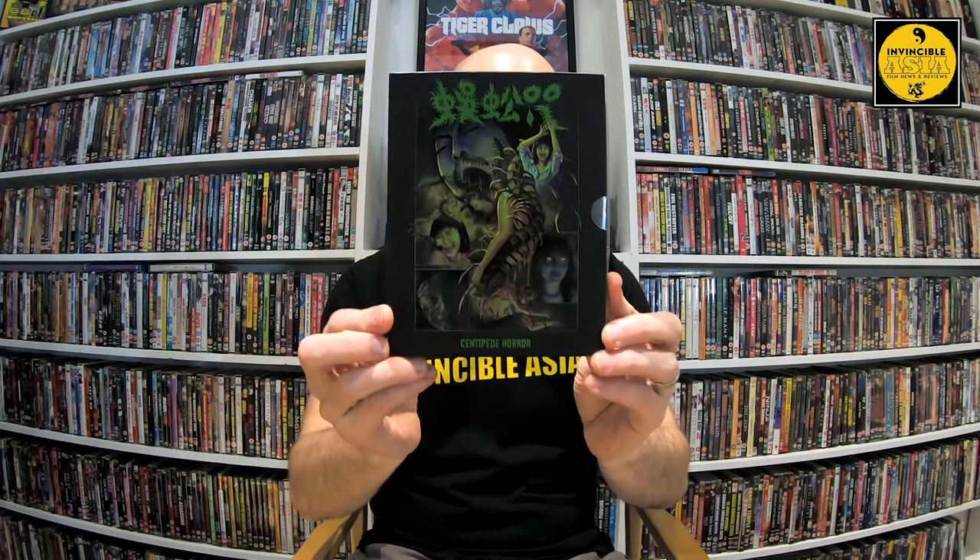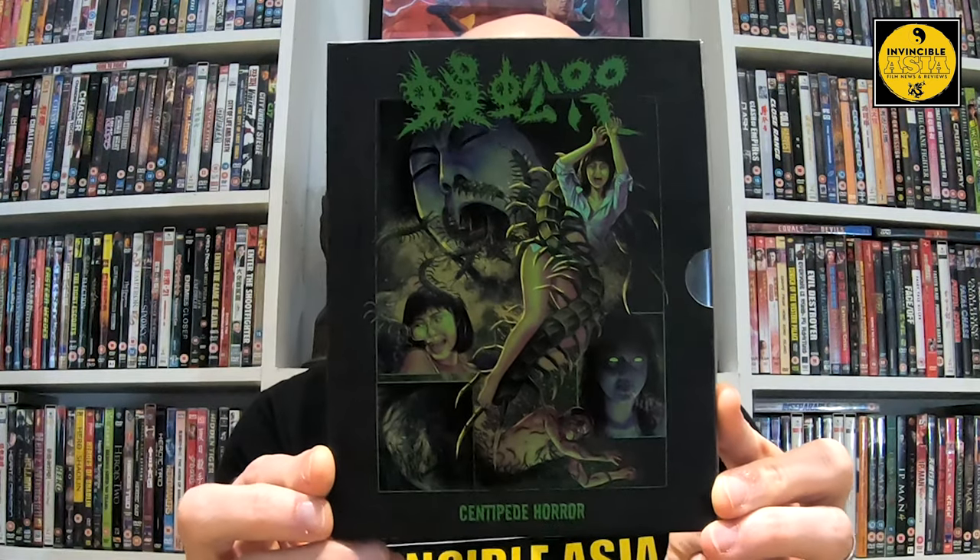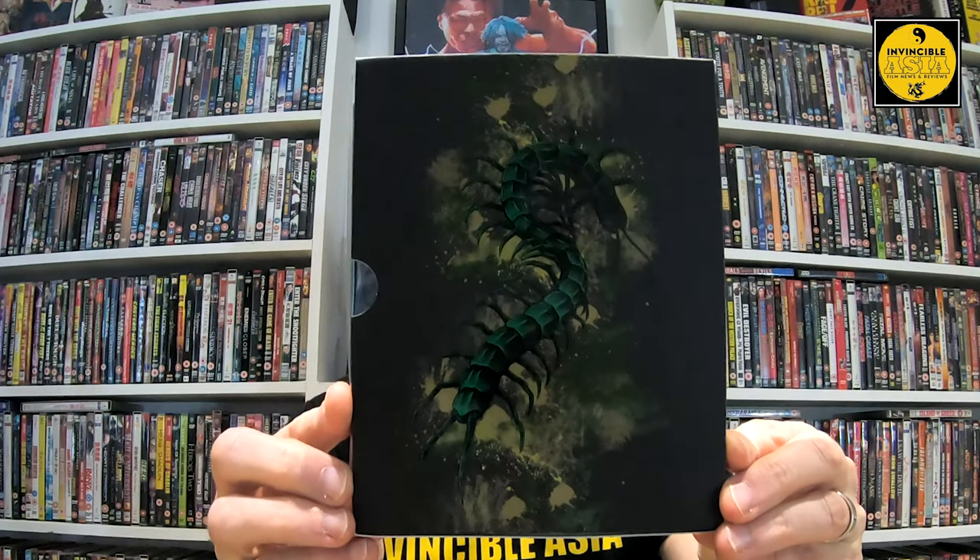I'm going to do Centipede Horror first because I had to pick one - they both deserve their own video. It'll take me a little bit of time to sort through everything. So the first I want to share with you is Centipede Horror, directed by Lee Pak Ling, sometimes known as Keith Lee, starring Margaret Lee, Michael Moy, and Stephen Yip who also served as assistant director, along with Jamie Luke who did Robo Tricks and was a big Shaw Brothers bit-part actor.